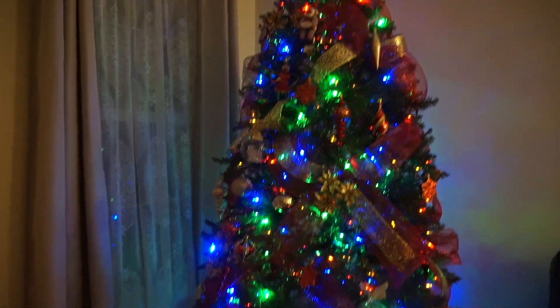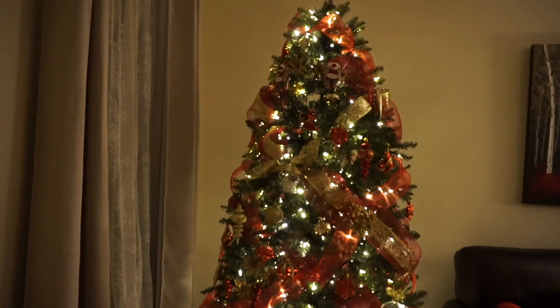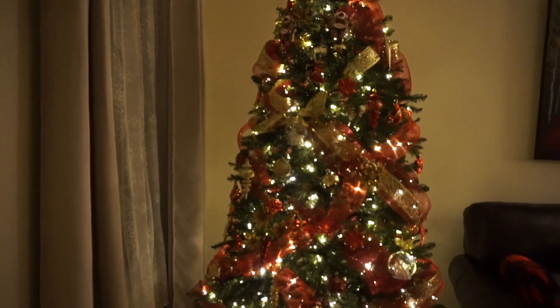We already put up the tree, and while I was in the middle of wrapping presents I was like, let me start vlogging right now. We layered two kinds of ribbons together in the tree.